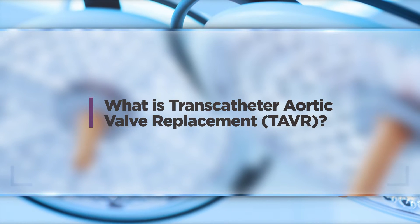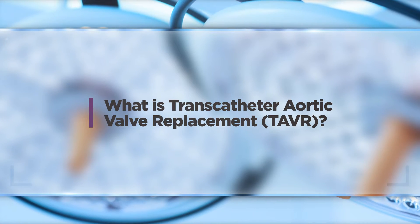Transcatheter aortic valve replacement has really revolutionized open heart surgery and care for diseased aortic valves more so than pretty much any other technology in the last 10 to 15 years.